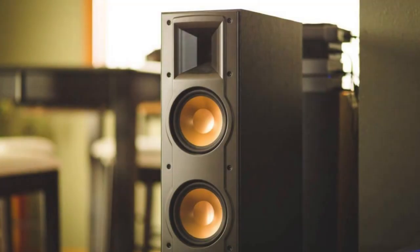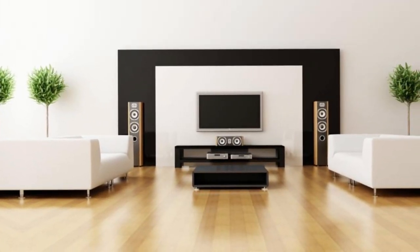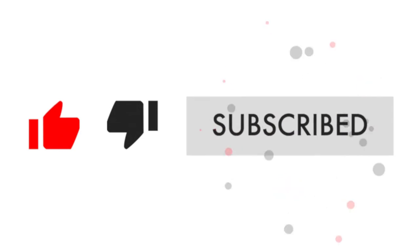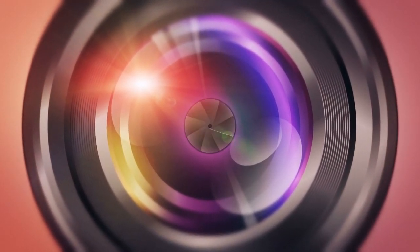In conclusion, this Klipsch Reference 5.2 Home Theater System is truly an investment worth making. If you value top-notch audio quality and immersive entertainment experiences, it's a great choice for your home theater setup. Don't forget to hit that like button and subscribe for more great content. Thanks for tuning in, and until next time, stay entertained.